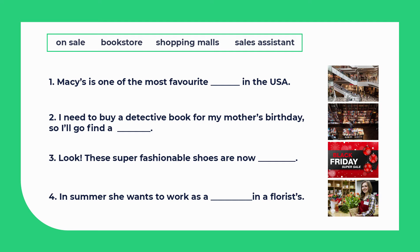Macy's is one of the most favourite shopping malls in the USA. I need to buy a detective book for my mother's birthday, so I'll go find a bookstore.